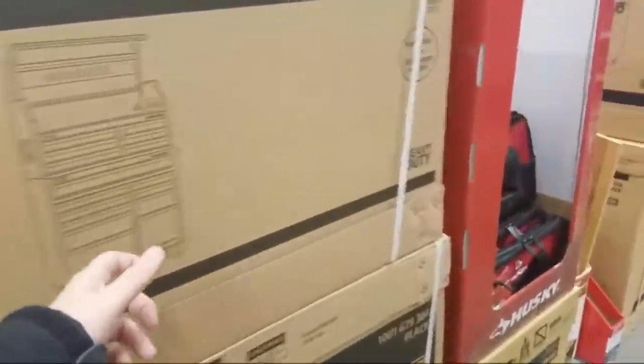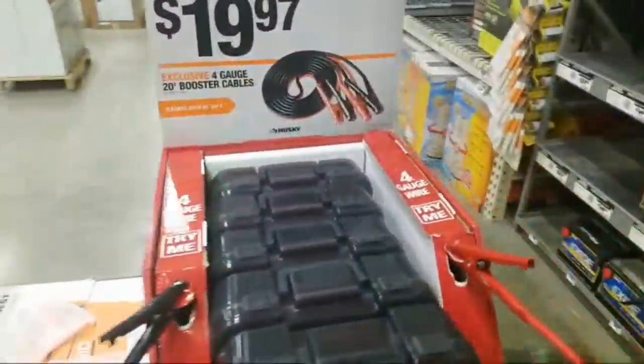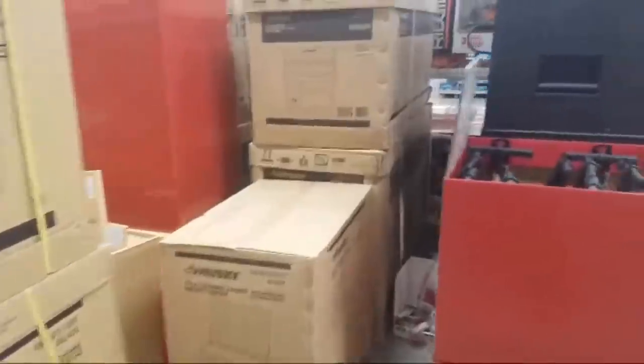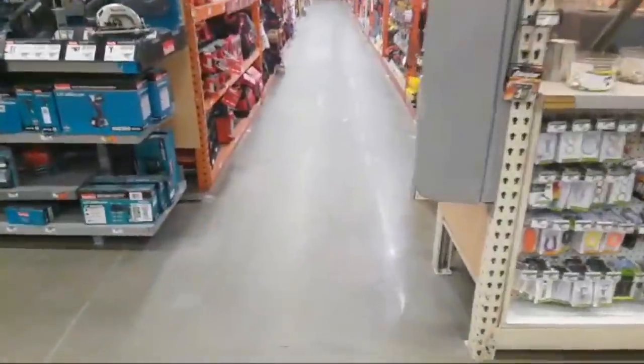They got a lot of this storage stuff here — some Husky bags, $16. Again, this is one of those stores that does a lot of sales, so I don't know how good stuff flies out of this store. Alright, let's go see if we got any pack out. Yeah, they got a lot of pack out here still.